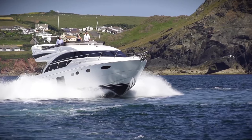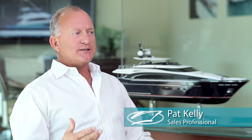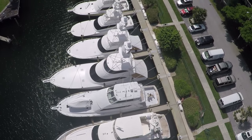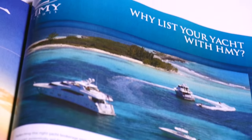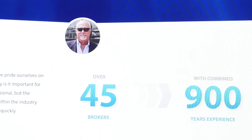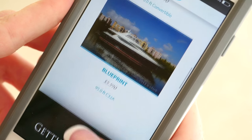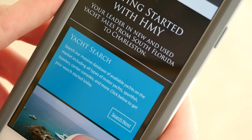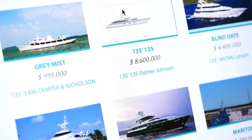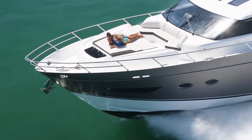HMY truly is the powerhouse in the industry. The presence that we have is phenomenal — HMY closes on average 475 to 500 transactions each year. We have one of the top advertising strategies in the industry, and our customers like to see their boats in print. The company has 45 qualified brokers with 900 years of combined experience. We have a state-of-the-art, mobile-responsive website that allows users to search for yachts on an iPad, cell phone, or desktop computer. No other firm is better qualified to position, price, market, and sell your yacht.